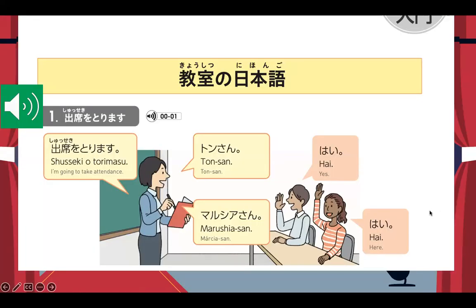Let's start off with checking the attendance. If the Sensei says, "Shuseki wo torimasu" — I'm going to take the attendance — and if you're present, you will say "Hai." You better raise your hand and say the word every time the Sensei calls your name. So let us try to listen first.